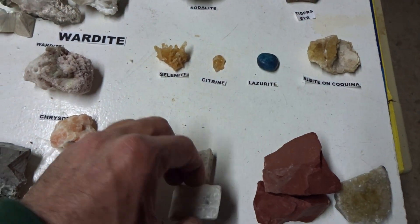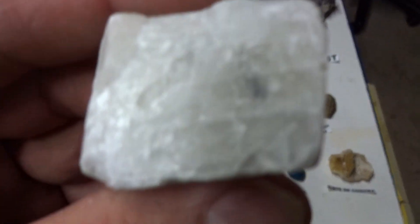Rhombohedral white calcite from the Sterling Hill mine. Two dollars.